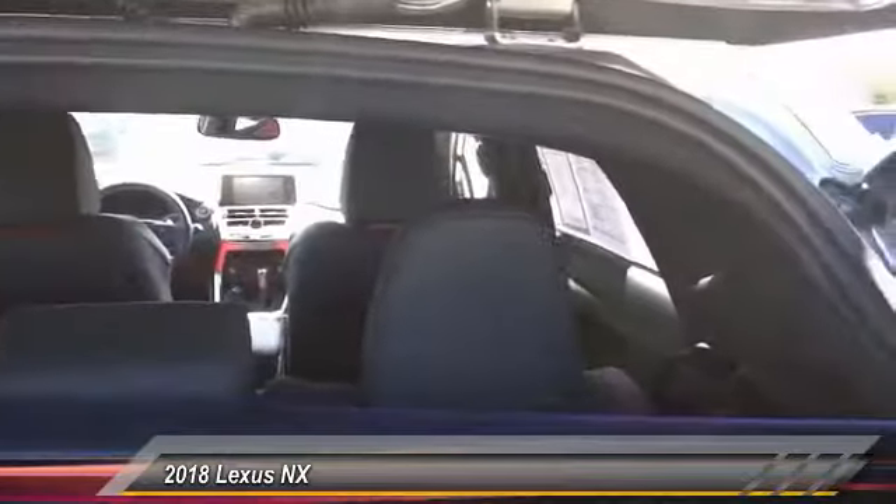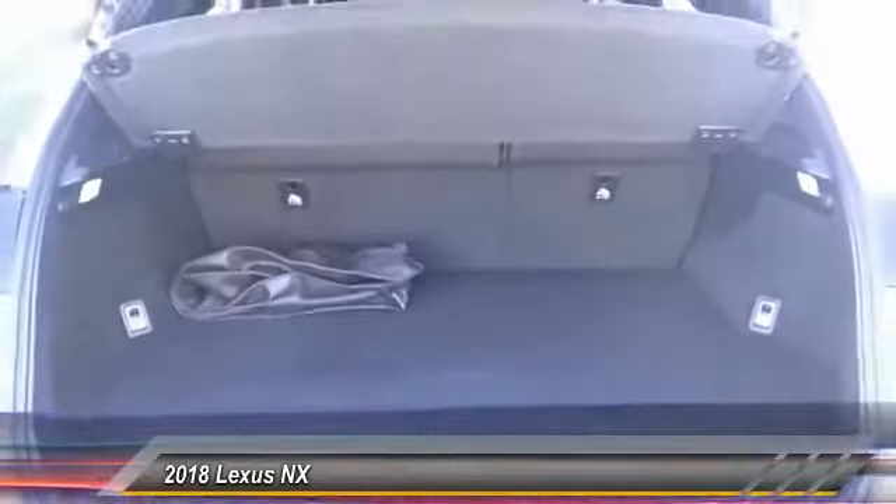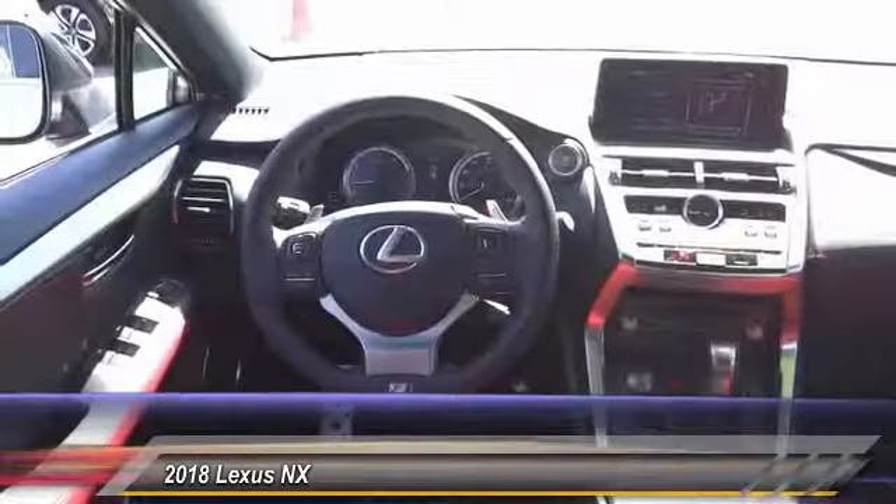Traction control, power passenger seat, dual airband, air conditioning, leather-wrapped steering wheel, power steering, cruise control, four-wheel disc brakes, eight speakers, compass.